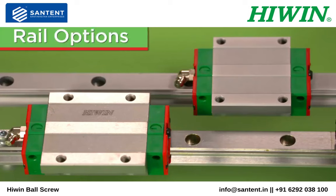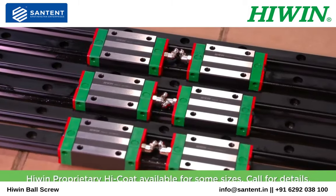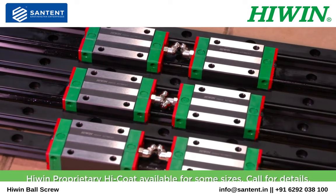For corrosion resistance, we offer stainless steel guideways for miniature series and some HD sizes. Thin dense chromium coating and several sizes are available with proprietary HiWin high coat.